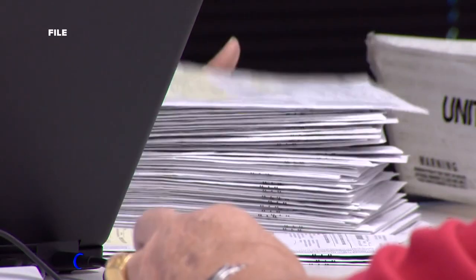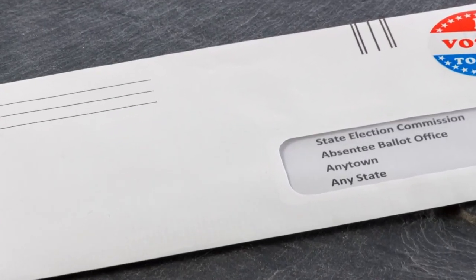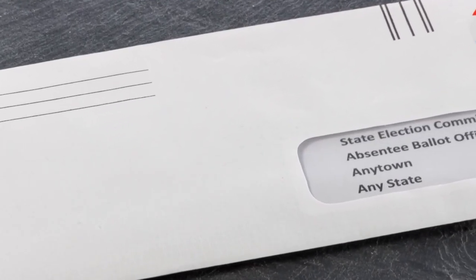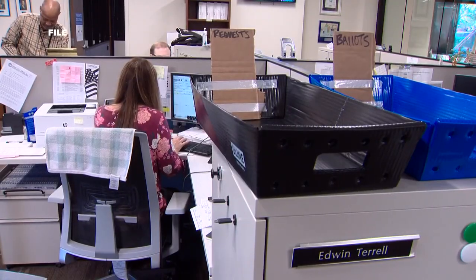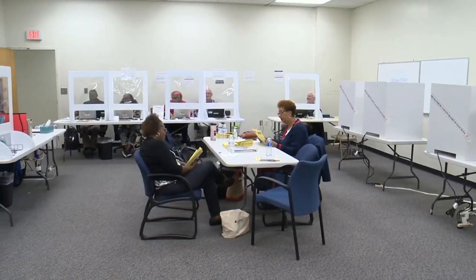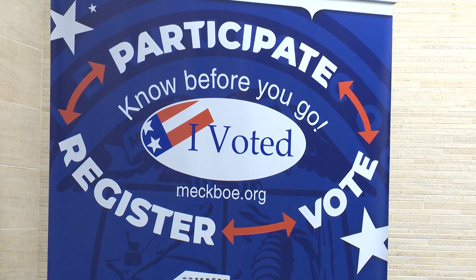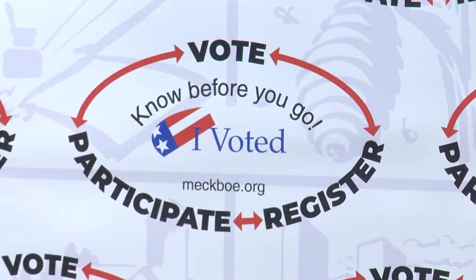The last day to request an absentee ballot is October 31st. That ballot must be postmarked no later than Election Day if mailed in, or handed to the election office by 5 p.m. on Election Day. William Mitchell voted early Thursday, and his advice to those hitting the polls is to do your homework and go in informed. A lot of the candidates have their own individual websites — go there, do a little research, so you'll know exactly who you're voting for and feel good about your vote.